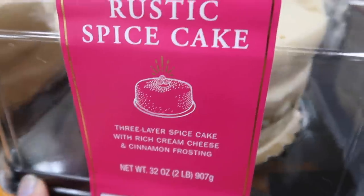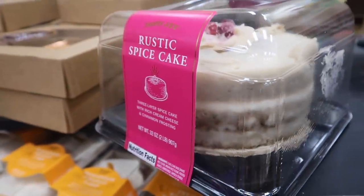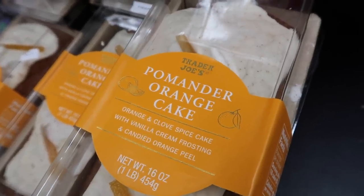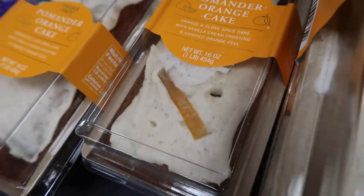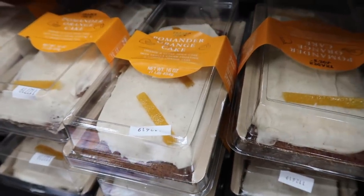Brand new — it's a three-layer spice cake with cream cheese frosting. They have those frosted-looking berries as a little embellishment, so cute to bring to a holiday party. This is also something new: it's an orange cake. I've been hearing a lot of good things about this from people who found them at their Trader Joe's before we had them.